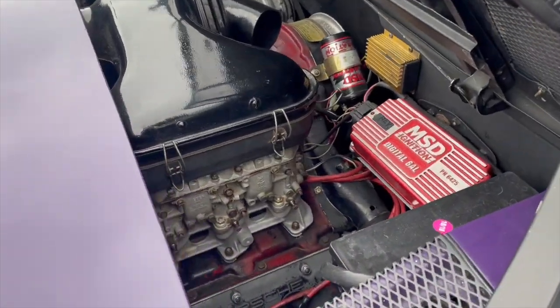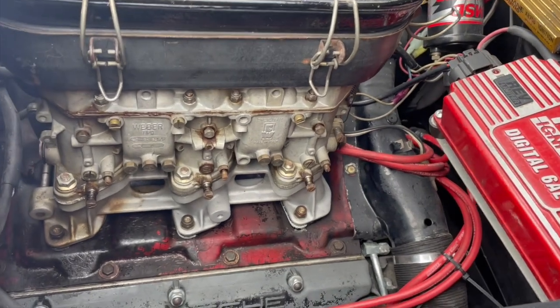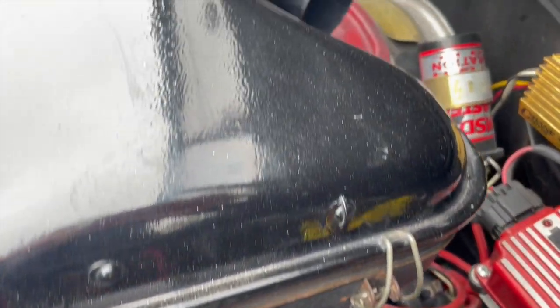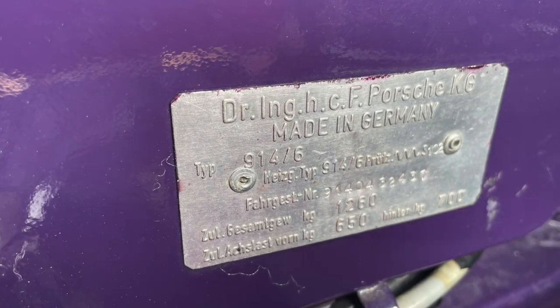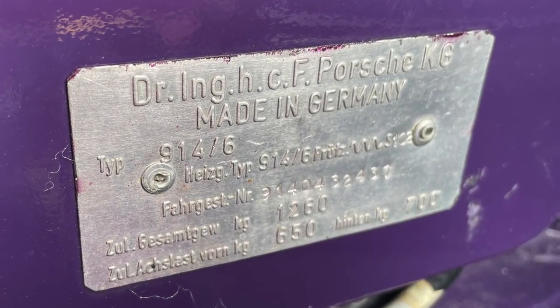Underneath that panel is a 2.8 liter 6 built from a 2.7 liter case by Bob Heinzen Racing of Kansas City, Missouri, which is the perfect segue into the story of this car. The current owner was a partner in the Bob Heinzen Racing shop.